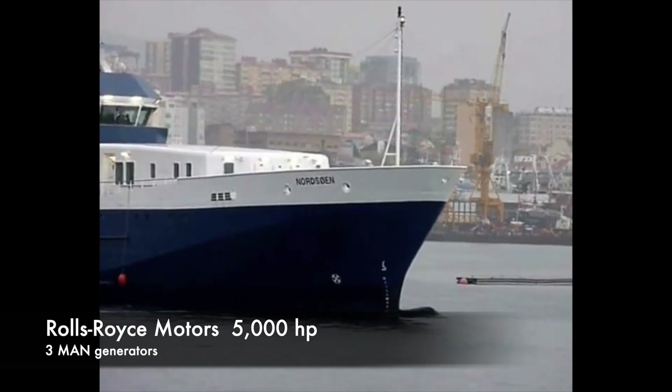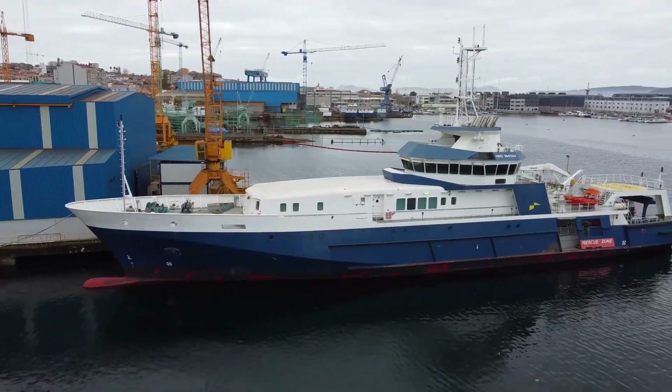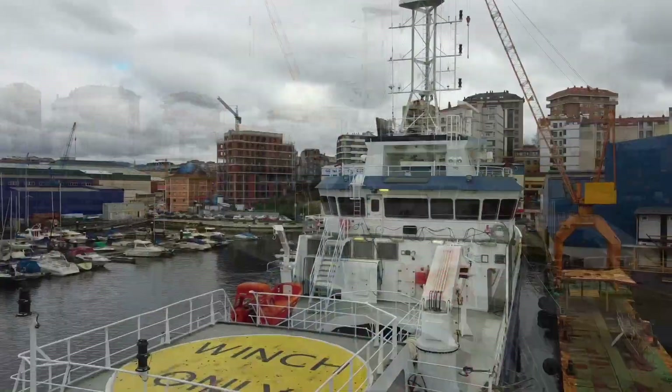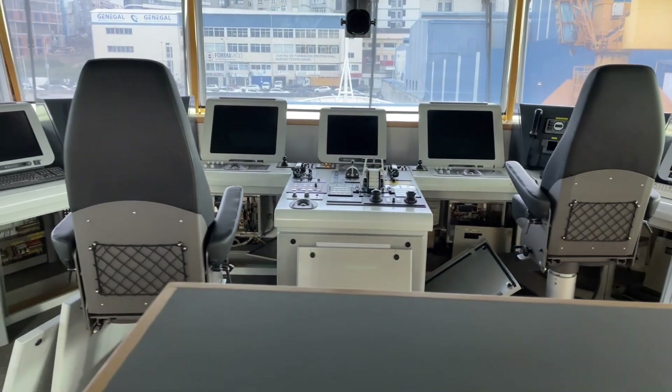This vessel is diesel electric with Rolls-Royce motors and three main generators. Today we're going to have a tour of the vessel with Socas Cardama, whose family has owned and operated this shipyard for over 100 years. We're starting the tour up on the bridge, which is vast.